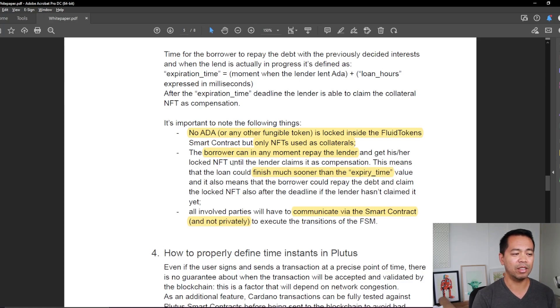The borrower can at any moment repay the lender. Also quite interesting — all involved parties will have to communicate via the smart contract, so it's not private. Everything will be seen on the blockchain, so people will know what's actually happening around the ecosystem.